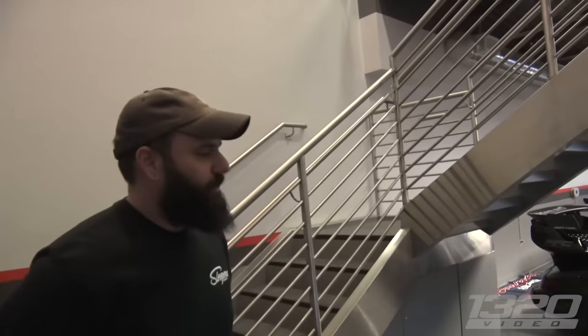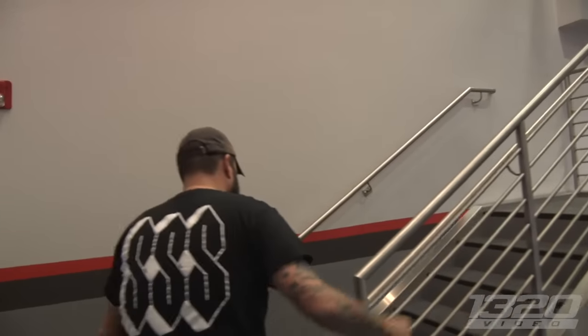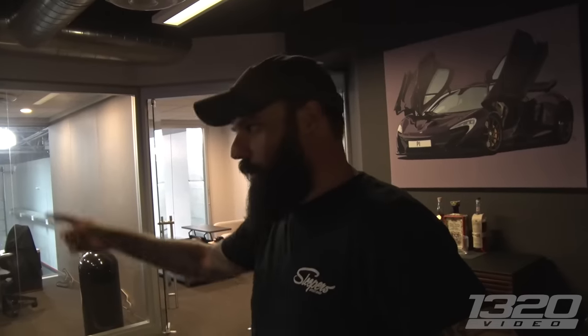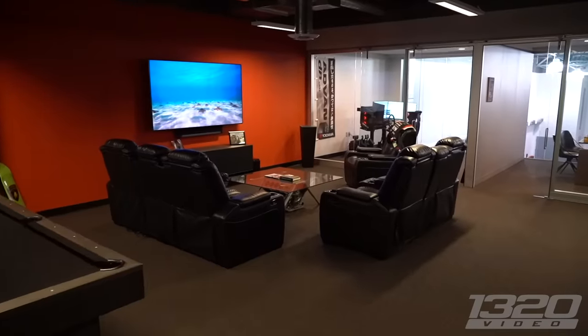All right Jordan, let's start upstairs. Show us what you got. I just wanted a cool place to hang out with my friends and store the cars. I was paying like a mortgage payment in rental fees for other places. We ended up finding this building in December of 2019, right before COVID.